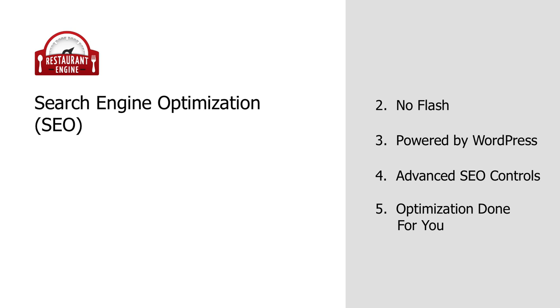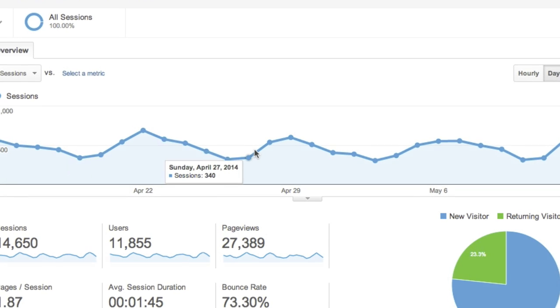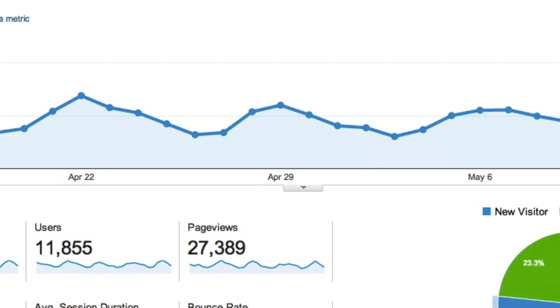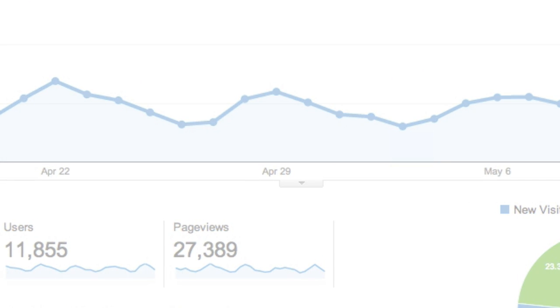Don't worry if this stuff sounds foreign to you. During the initial setup, we will optimize your pages and keywords for you. I'll also mention that if you want to track how much traffic is visiting your site and all sorts of other metrics, we make it really easy to connect your Google Analytics account.